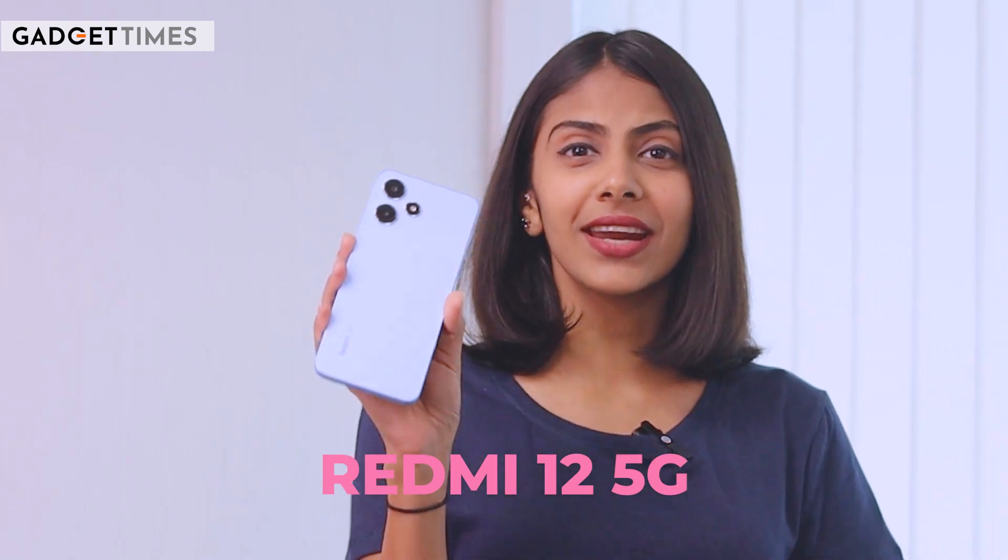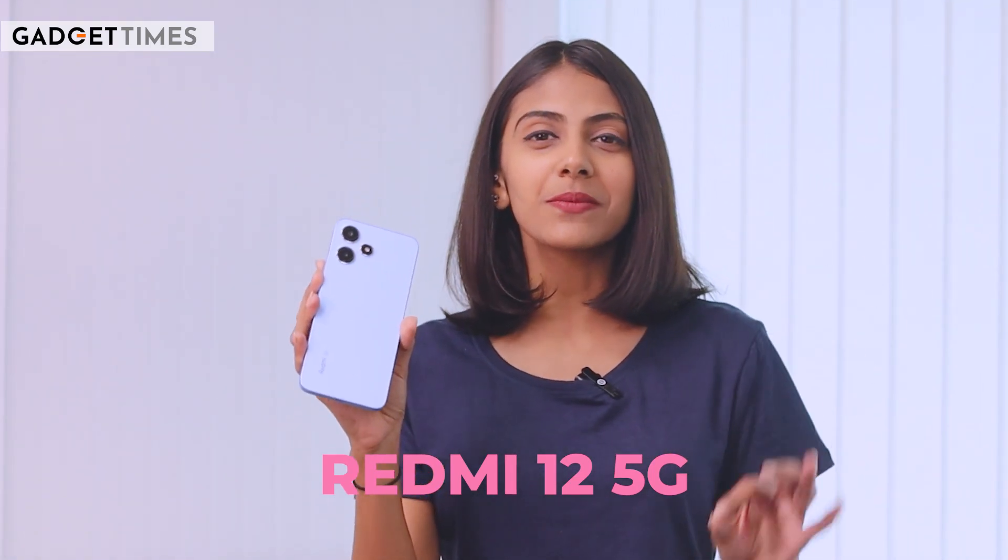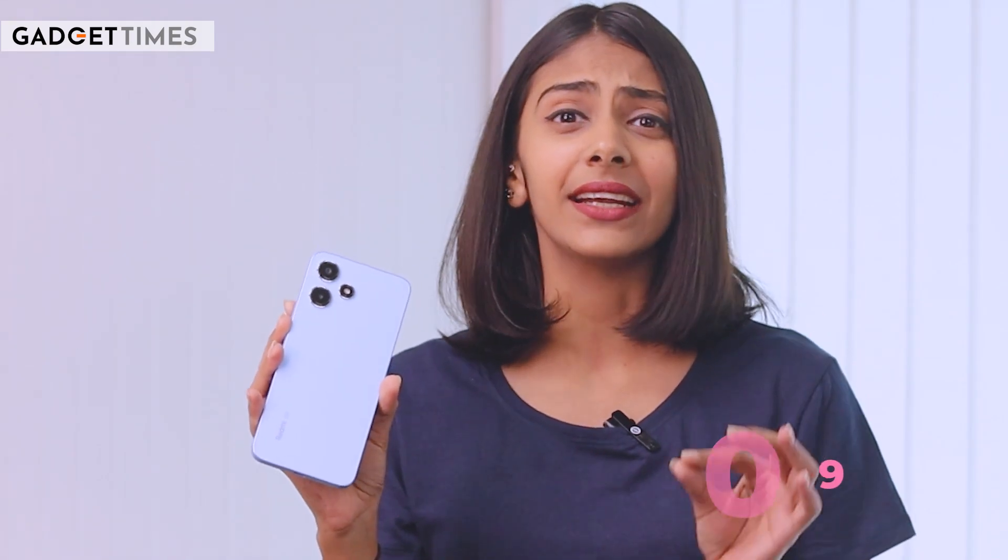Which one is this phone? It is the Redmi 12 5G, which comes at a starting price of Rs. 10,999. Now, you will ask: Pawnee, what are the expectations of an 11,000-rupee phone from the camera? Well, the camera quality of this smartphone — that's what you're going to find out in today's video.